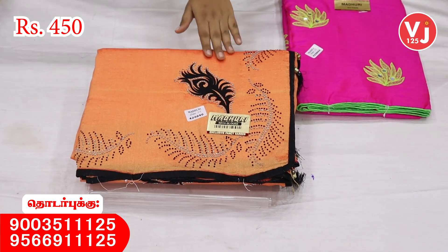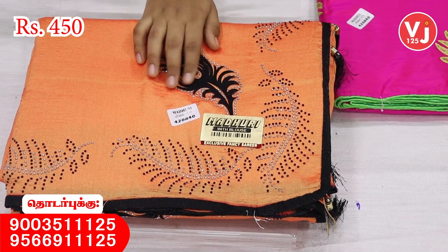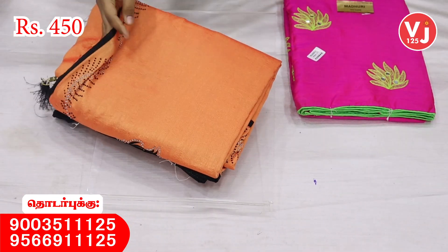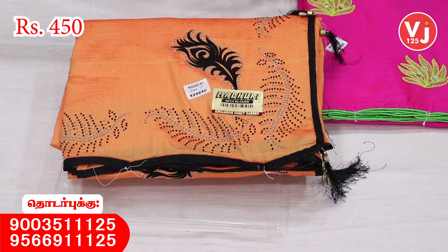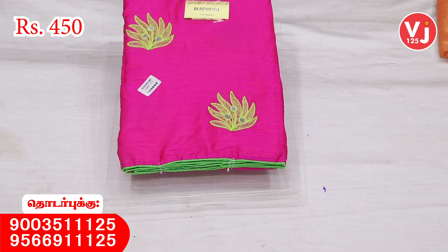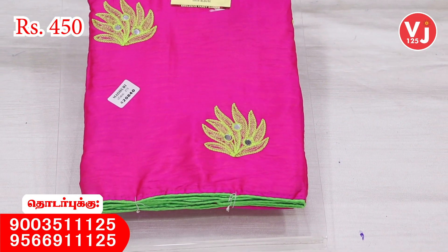Look at this — we have a light orange color. We have some light color on top and some dark black design. We have some stones on top of that. We have blouses and a beautiful collection. In the next collection, we have a mirror with a blouse.